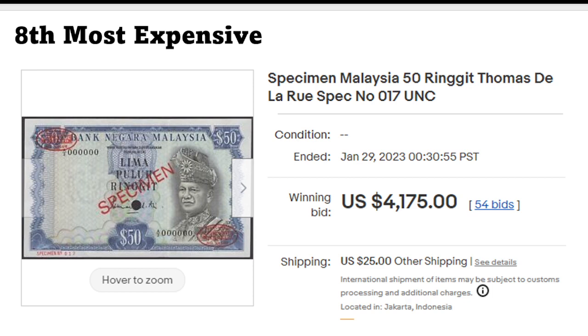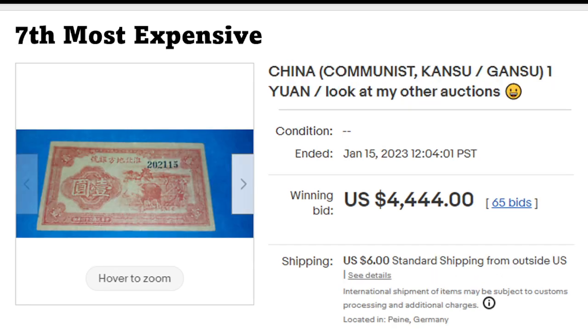Next we have something from Malaysia — a specimen from De La Rue, 50 ringgit. I think this one is from either the 70s or early 80s. These don't pop up very often and there are a lot of people in Asia who like these specimens. The seller was actually from Jakarta, Indonesia.